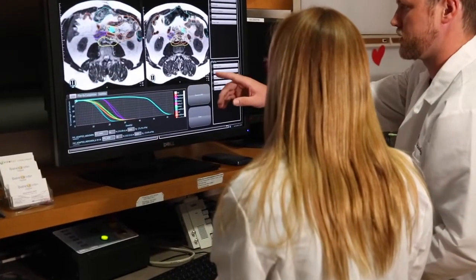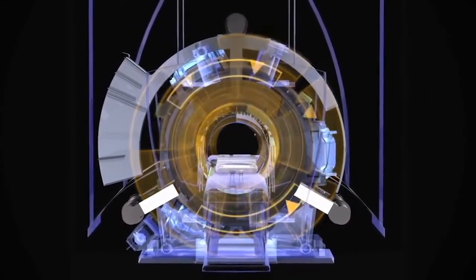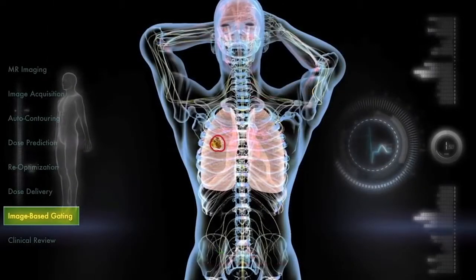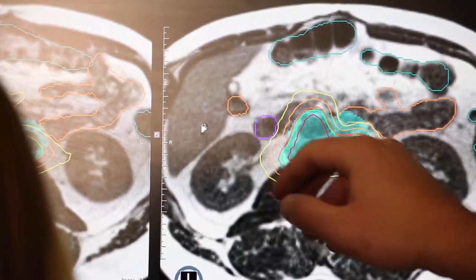Breakthrough technology incorporates a unique combination of MRI and radiation therapy so that physicians can simultaneously image and treat a patient in real time while the beam is on. There's no other technology in the world that allows us to visualize the tumor and normal structures while the radiation is being delivered. For the first time, we've been able to see the tumor while it's being treated.